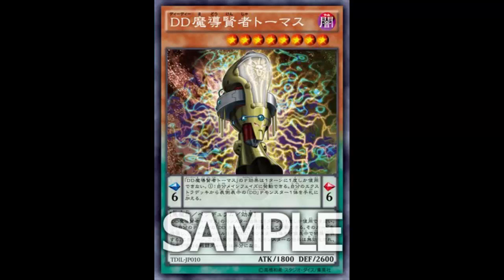This is Thomas and we're going to be looking at him. He is a pendulum-based monster, which is pretty good. He is a Dark Fiend pendulum effect monster, level 8, pendulum scale 6 — not bad. 1800 attack and 2600 defense. The attack is pretty bad for a level 8, but not terrible just in general. He has both a pendulum effect and a monster effect.